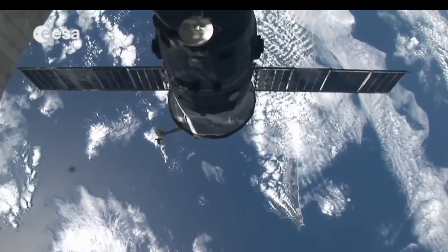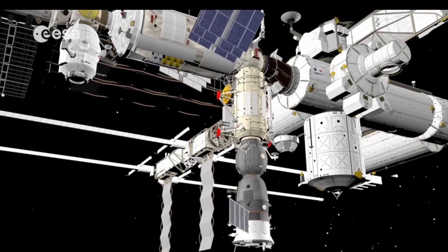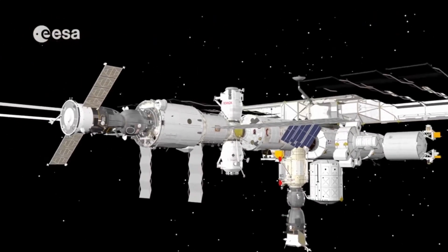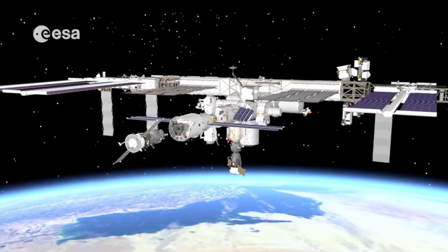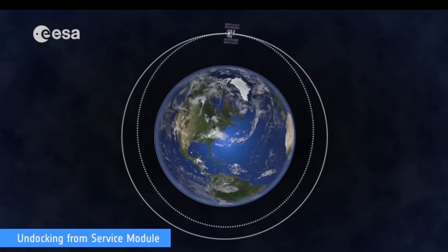Both crew and vehicle are now ready for the undocking sequence. The Russian segments of the station have several docking ports for hosting Soyuz vehicles. In this example, the vehicle is going to undock from the so-called service module.